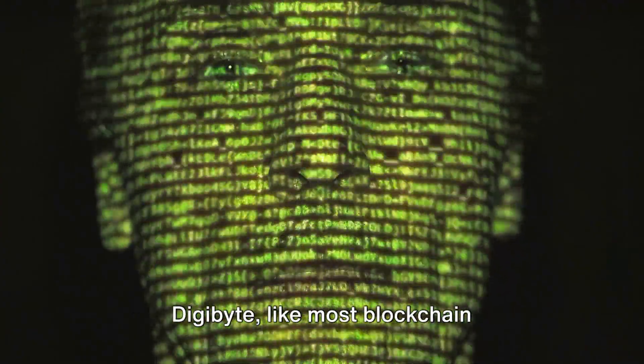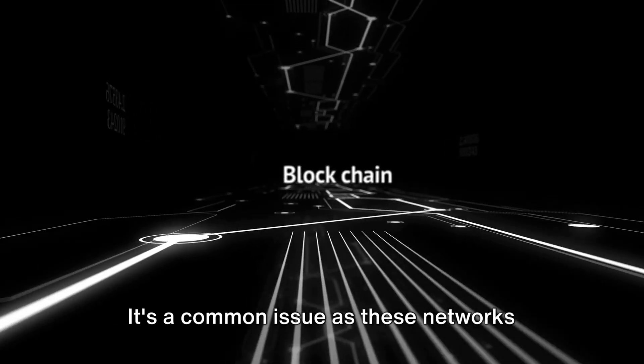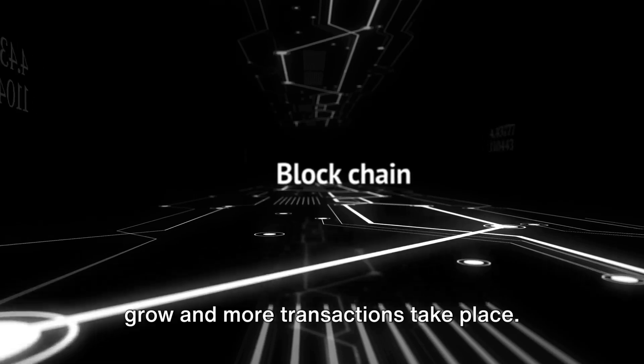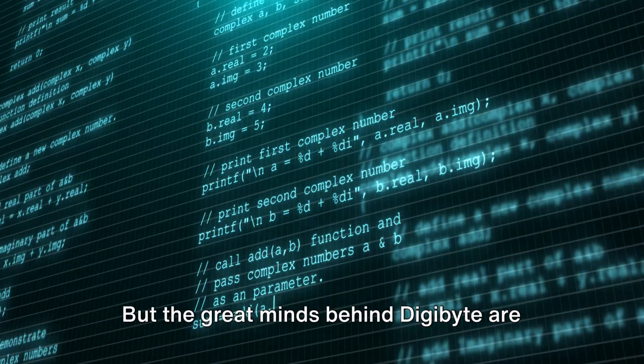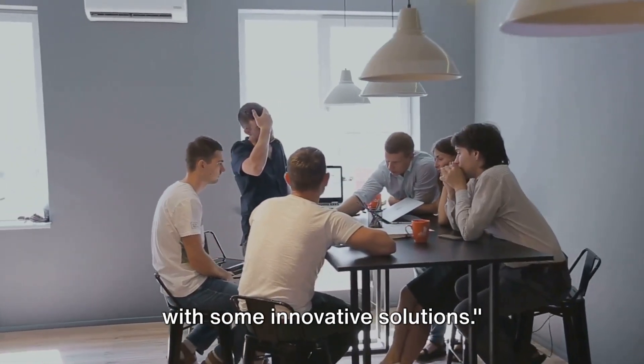Digibyte, like most blockchain technologies, faces scalability challenges. It's a common issue as these networks grow and more transactions take place. But the great minds behind Digibyte are not sitting idle — they're tackling these challenges head-on with some innovative solutions.